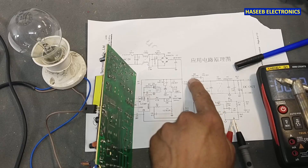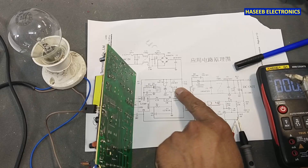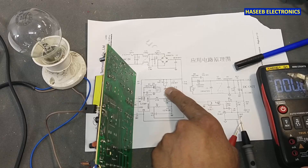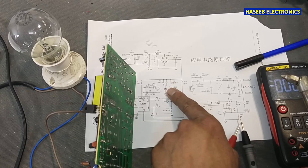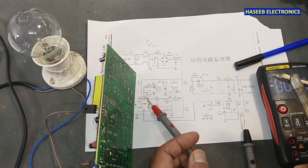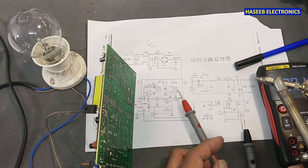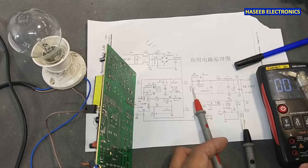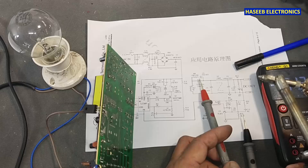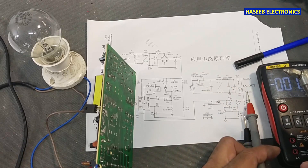So if we have fluctuation at the VCC capacitor and fluctuation at the main DC capacitor and no output voltage, we need to check this area — the rectifier, the continuity of the winding. The transformer primary winding is switching and we are taking feedback from the auxiliary voltage, meaning the IC is trying to switch, but it cannot transfer the voltage to the secondary side. If there is a short circuit, we will find some millivolts at the output.